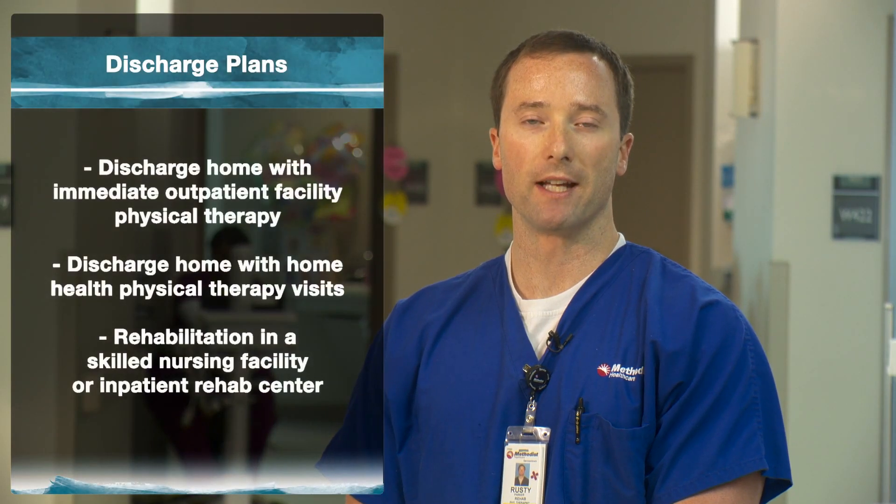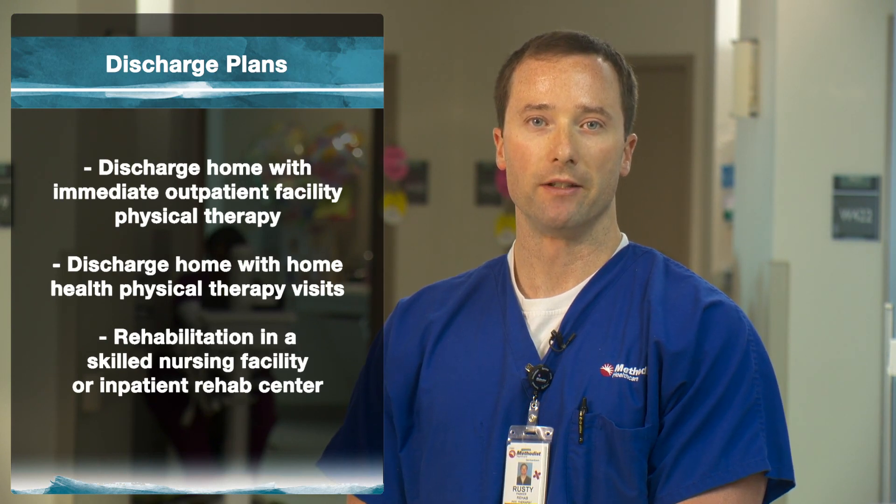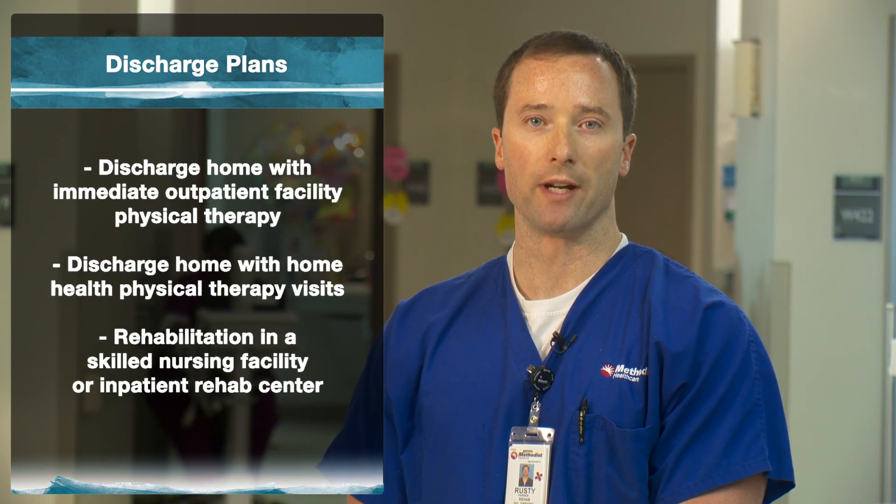Your discharge plans may include the following: discharge home with immediate outpatient physical therapy, discharge home with home health physical therapy visits, or rehabilitation in a skilled nursing facility or inpatient rehab center. A case manager will work with you and your family to help coordinate your plans. Your clinical condition and insurance plays a major role in your discharge options. It is very important that you know that you have a choice with your discharge options. Please contact your insurance company and clarify what post-hospitalization services are available to you.